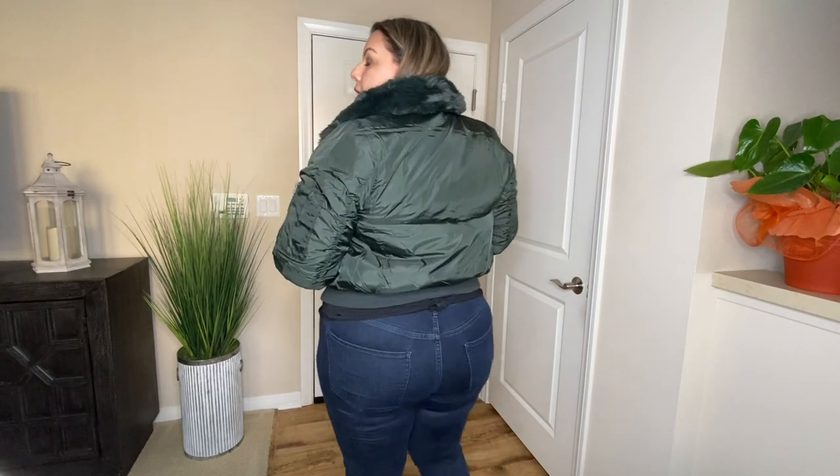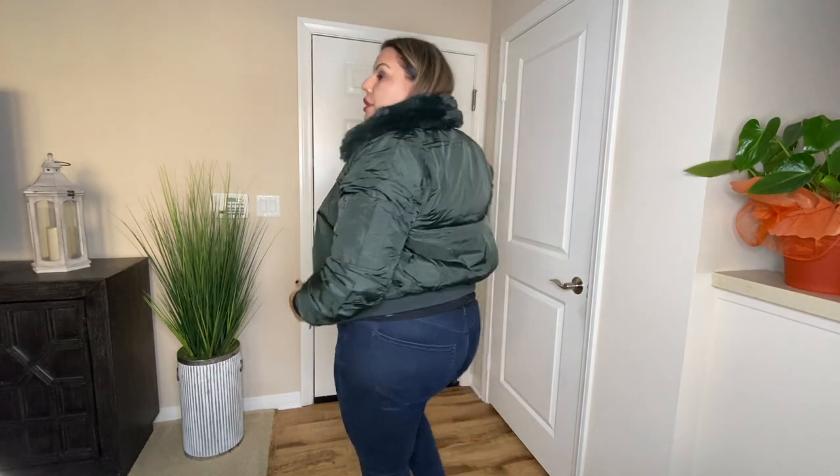The collar of this jacket has faux fur, but if you don't like it you can remove it because it has buttons so you can take it off. Overall it is a cropped jacket and I really do like the fit and how it looks. This is one of those jackets you can wear when you go out at night, run errands, or hang out with friends — whenever you want to stay warm, this would be a good jacket to wear.